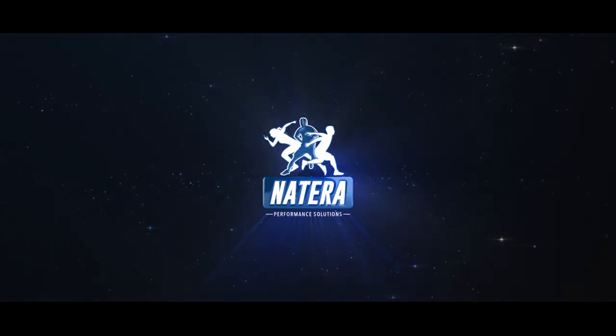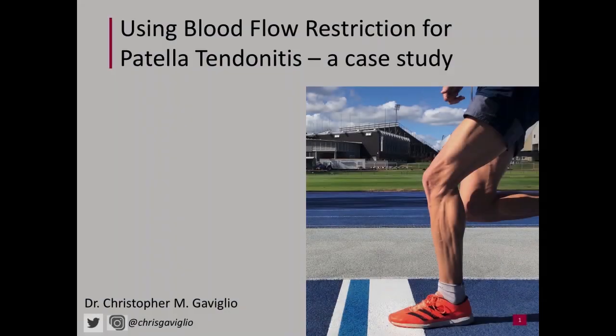Welcome to this month's episode of Short Clip Case Studies, brought to you by Natera Performance Solutions. My name is Chris Cavillio, and today I'd like to take you through a short case study presentation on how I use blood flow restriction to help manage patella tendonitis.